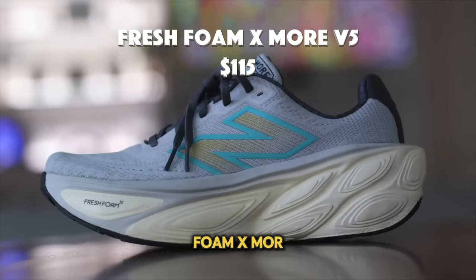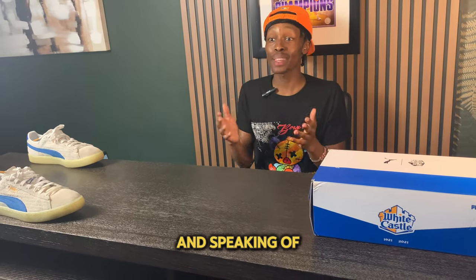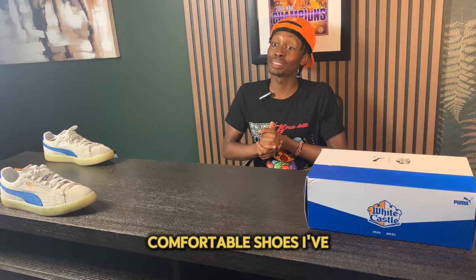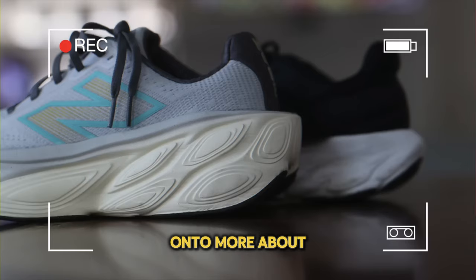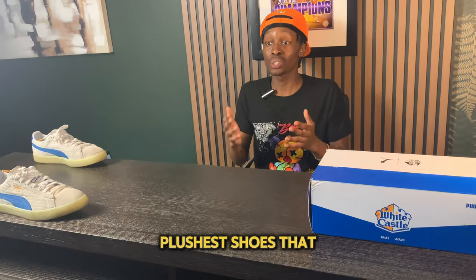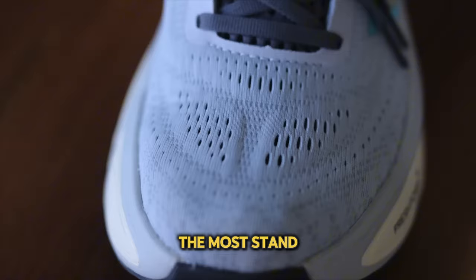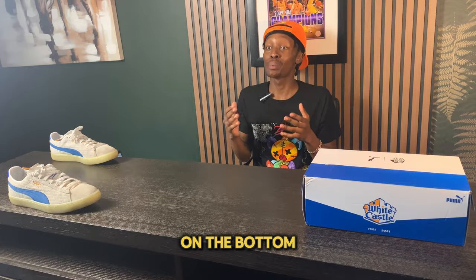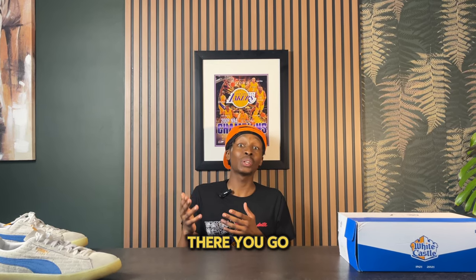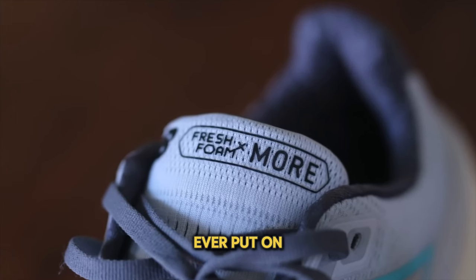For number nine I have the New Balance Fresh Foam XMore V5. This sneaker is not only one of the newest silhouettes out there but also one of the most plush. I love the crazy cushion on these shoes. This is one of the plushest shoes I've ever put on my feet — it even feels as if you're walking on pillows. The standout feature is the two inches of Fresh Foam X located on the bottom of your heel. For max cushion, this is it. The shoe comes in at about $150.